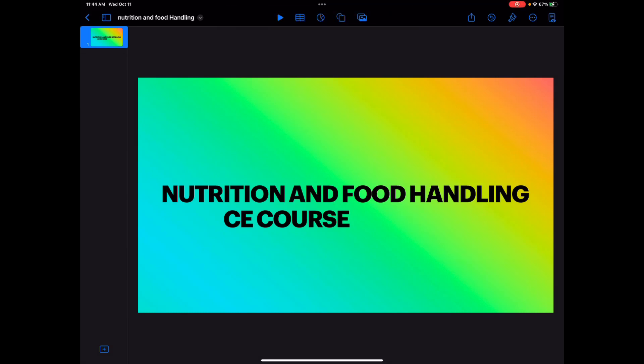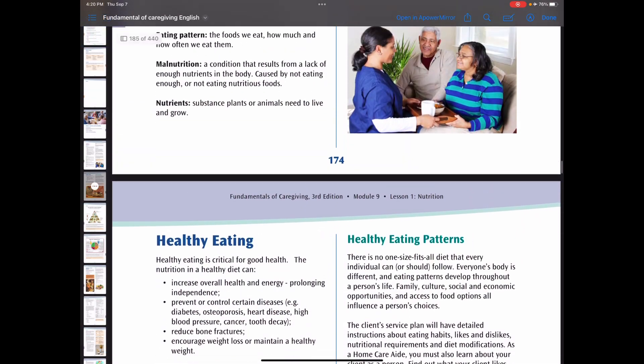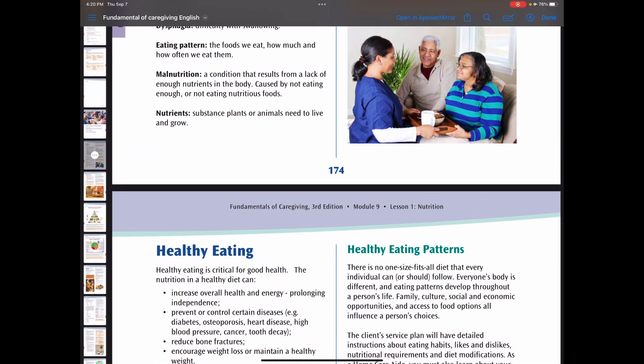Nutrition and food handling CE course. We are going to start with healthy eating. Healthy eating is critical for good health. The nutrition in a healthy diet can increase overall health and energy, prevent or control certain diseases, or reduce bone fractures. A healthy diet can increase weight loss or maintain a healthy weight. Choosing a variety of healthy foods in a balanced proportion gives the nutrition and hydration the body needs.